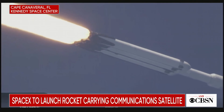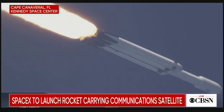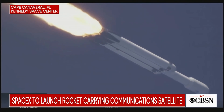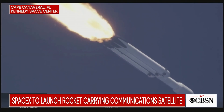Power and telemetry are nominal. Vehicle is supersonic. Side boosters are throttling back up on power as we're through the period of maximum dynamic pressure.